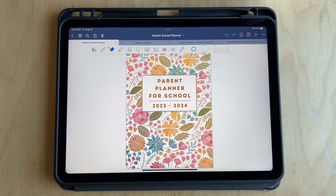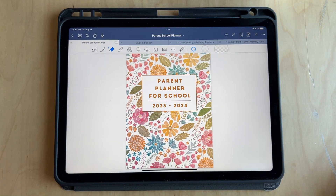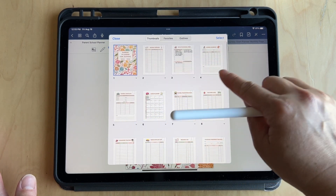I want to show you how I plan for back to school with a parent planner, because going back to school is kind of stressful. There's a lot of events happening and there's a lot to keep track of. This is a planner that I have in my shop. You can print it out and use it as a binder, or you could use it on your iPad with an Apple Pencil and GoodNotes. So let me just show you on the iPad. This has 25 pages and I want to show you each page and what you can do with this.